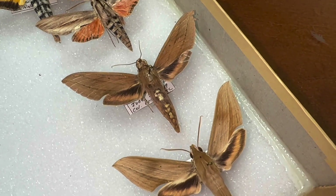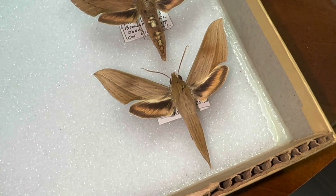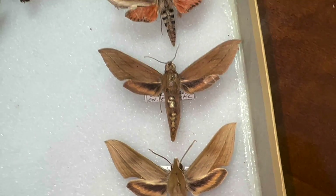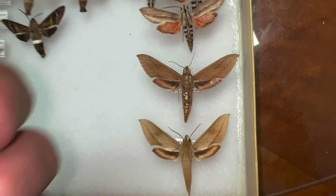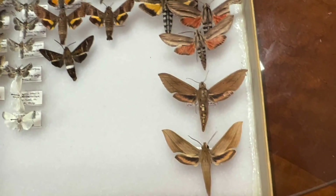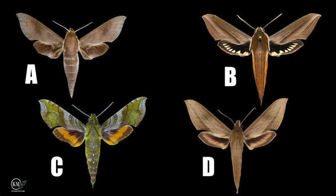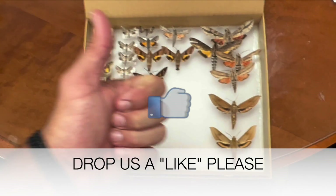I think this species is going to show up more and more, and I think its range is going to expand — if it hasn't already and we just haven't found them yet. We also have two other Xylophanes species breeding in Florida: Xylophanes tursa, a common one whose caterpillars are most commonly found on pentas, and of course Xylophanes pluto, the green and yellow one, a really beautiful species that feeds on Hamelia — the firebush.